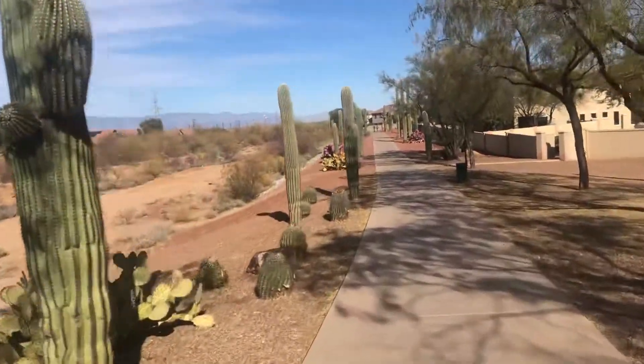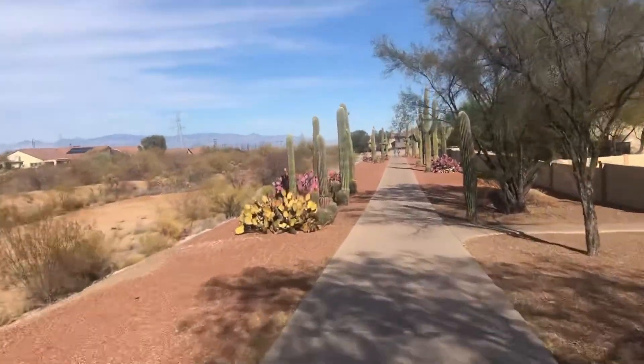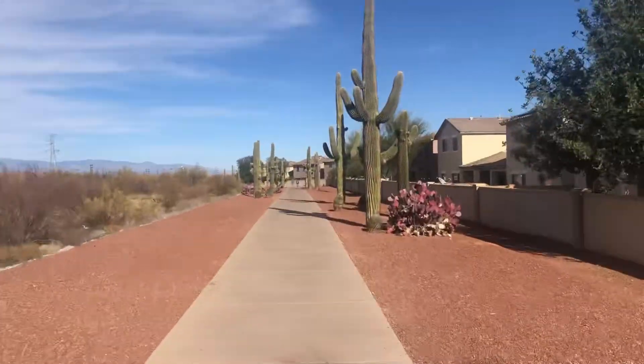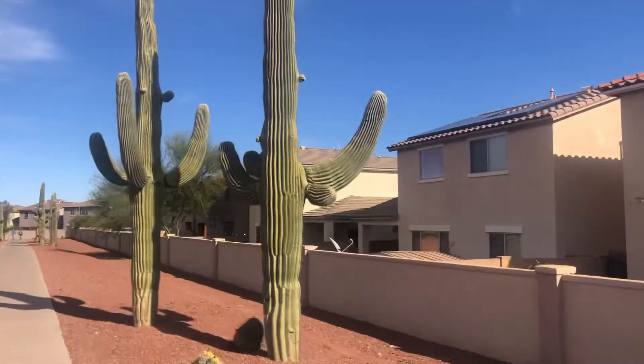I am on a bike trail here in Sahuarita and we got a whole bunch of saguaros and prickly pears. Purple prickly pears. That's so pretty. Oh, these are pretty ones.